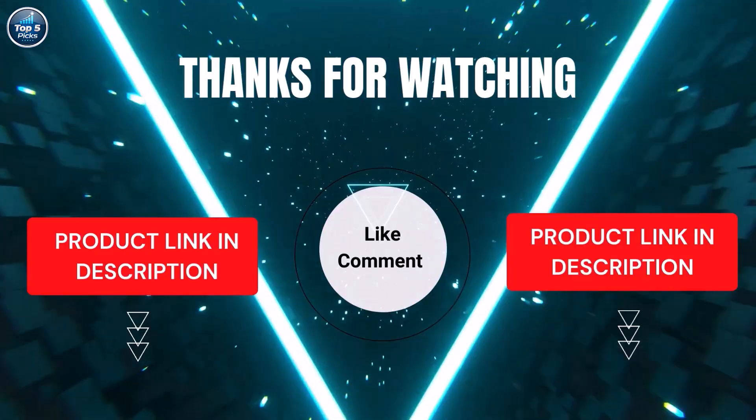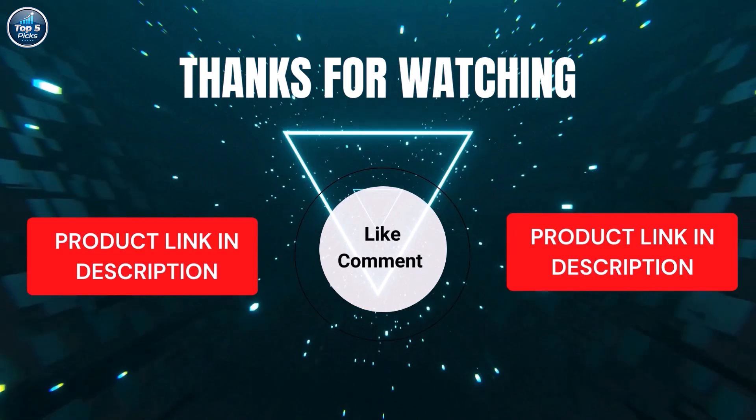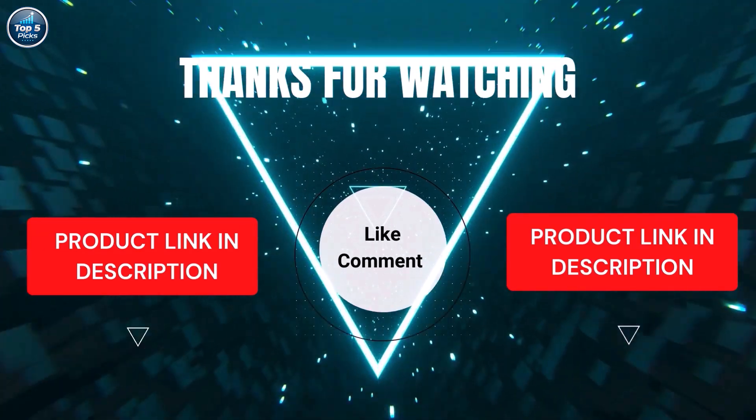We've done the personal research to save you time and money. Our top five picks are carefully selected based on ratings, reviews, quality, and durability, so you can easily choose the best.